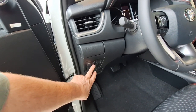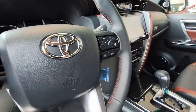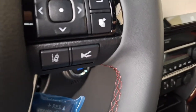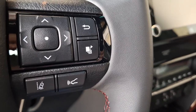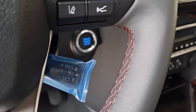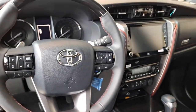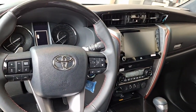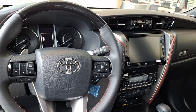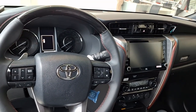It has an automatic tailgate, lane departure, adaptive cruise control, and cruise control. Mine doesn't even have cruise control. The steering wheel is the same as mine, except it has adaptive cruise control and lane departure warning. Mine doesn't even have cruise control on it. But who needs all that?